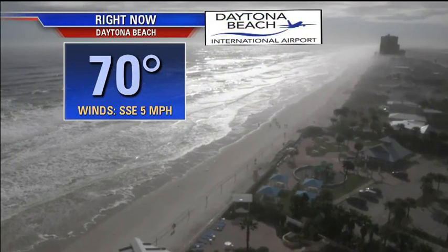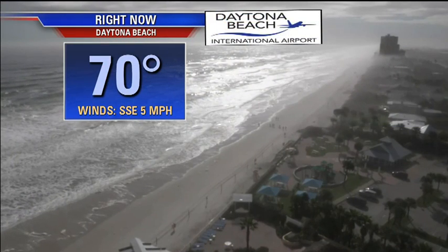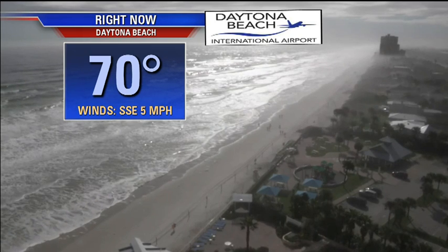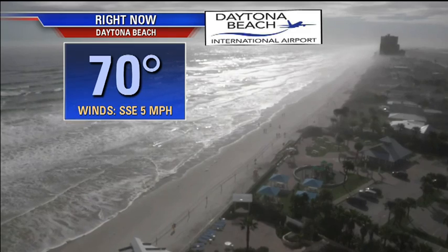Let's take you out to the coast. Our Daytona Beach shores cam here looking good. The Daytona Beach International Airport cam as well. A little bit of fog now that is slowly moving away. Winds are coming up a bit from the south southeast.